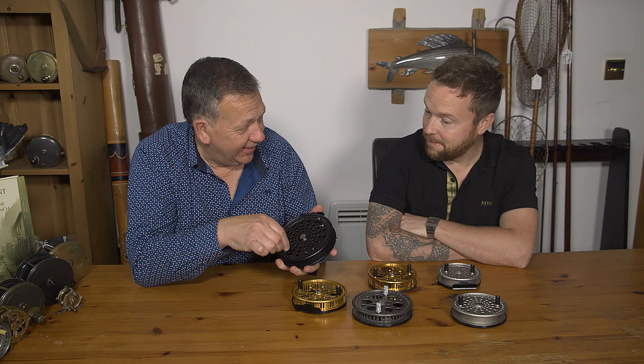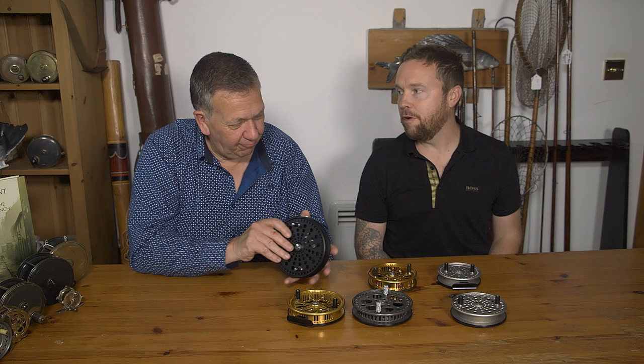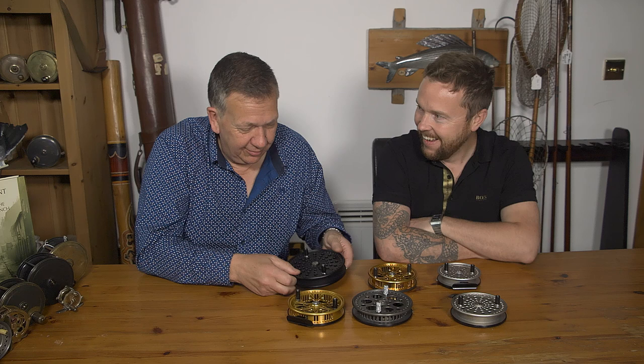Why such a strong clicker? The feedback we get is: the stronger, the better. So we've done exactly what they asked and made a super strong clicker. That would be frowned upon in the UK, especially if you're on the riverbank making that sound — you'd go swimming! But over there they just want a strong clicker, which is what all these reels have got.